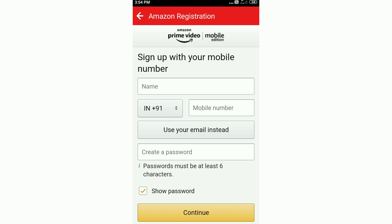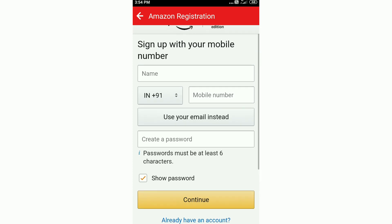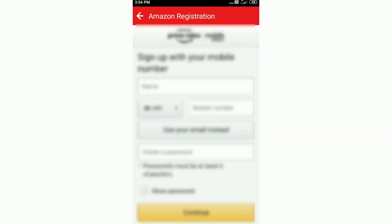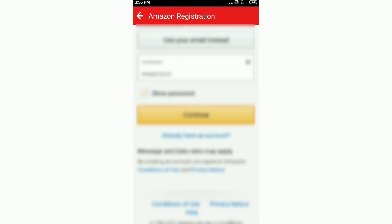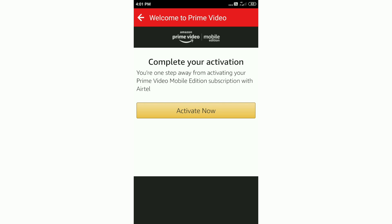Now I will sign into the account. If you already have an account, then you will sign in. I will also create an account. You will now create an account and continue. You can also click the OTP and click on the OTP to verify.